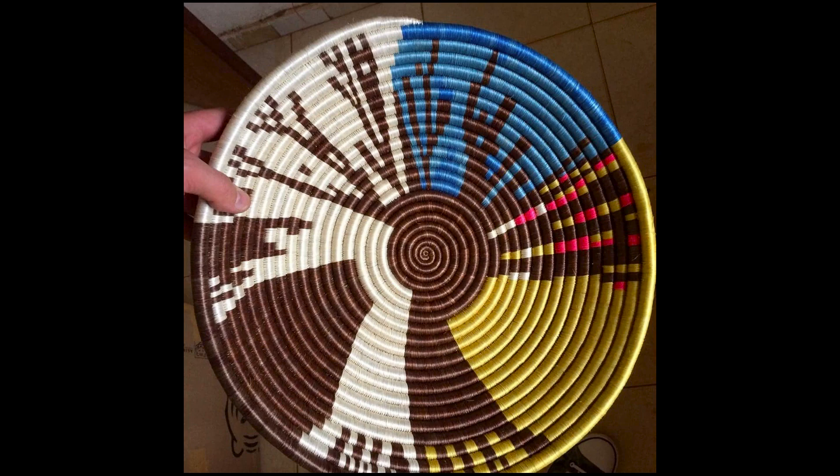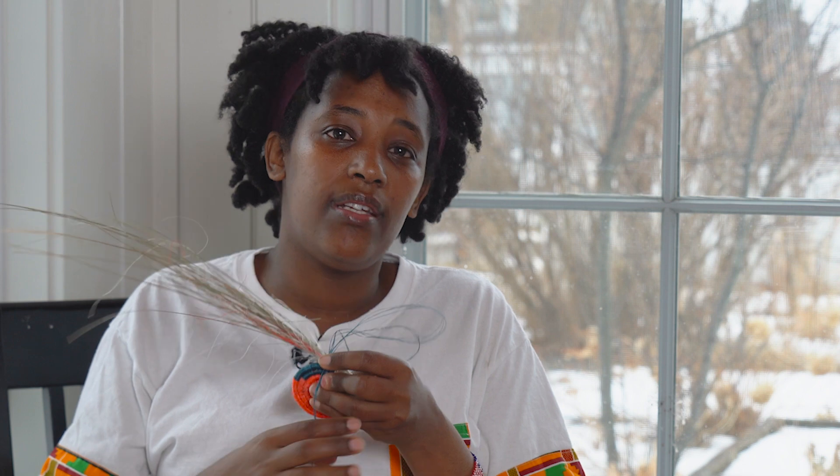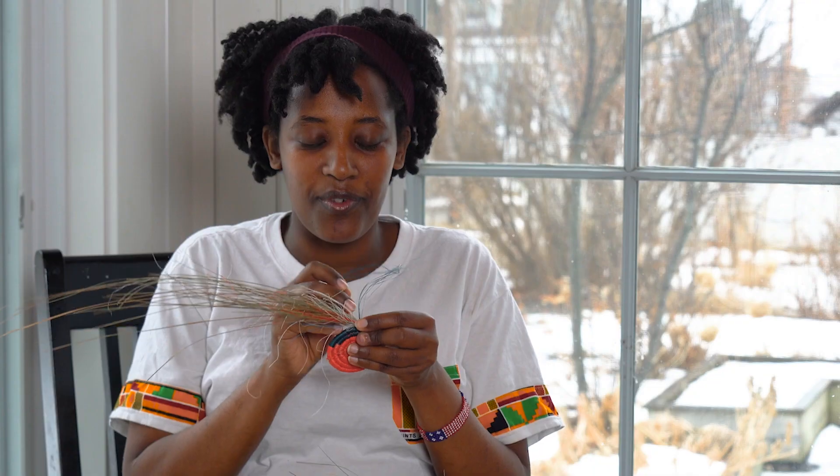The patterns they use are traditional Rwandan patterns. Some of the designs are really representing the rolling hills of Rwanda. The nickname of Rwanda is 'land of a thousand hills'.